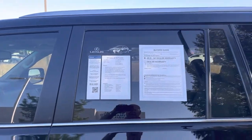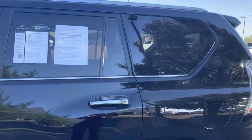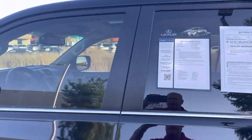Byron Dennis Tegus here at Hendrick Lexus. Hey, glad you sent this inquiry in on this 2017 GX.